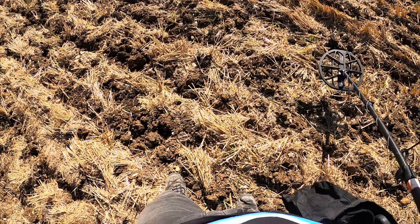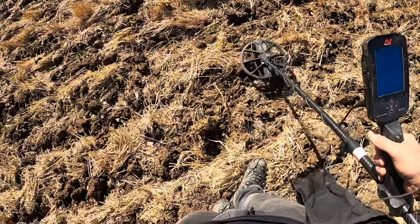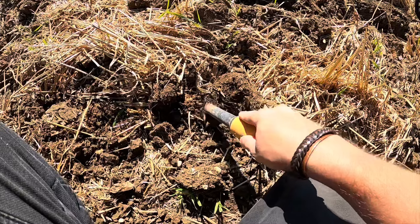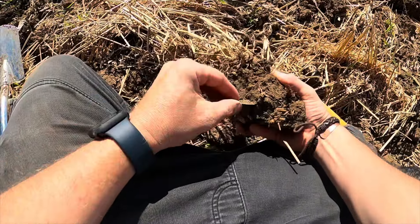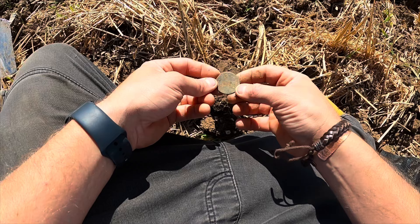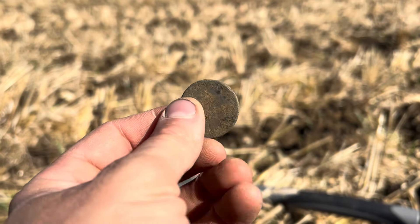It's been a little bit quiet the last half hour, but I've got a nice 54 signal — I'm going to give it a dig. Doesn't sound very deep, might be right in the top. Let's have a look. It's an absolutely huge button with decoration on it and it's complete! I'll get it on the other camera to show you the nice detail patterning — I like that. It's a massive button. I'm quite happy with that.